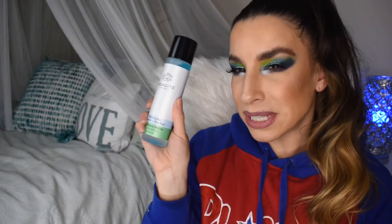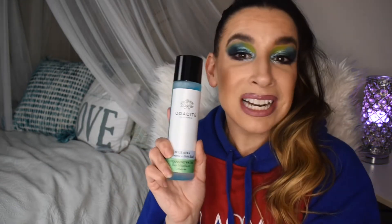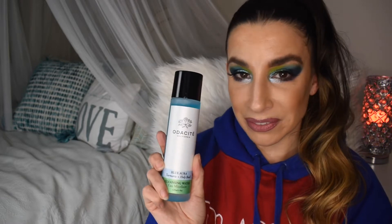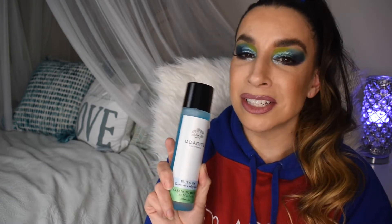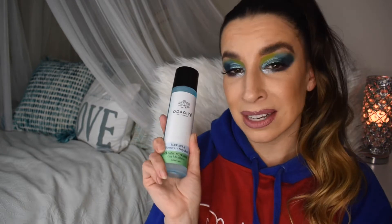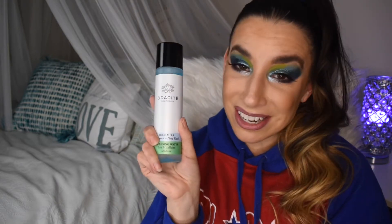Another exciting product is this one by Odacite — the Blue Aura Turmeric and Holy Basil Cleansing Water, a micellar cleansing water in a glass bottle. It feels very bougie. Micellar cleansing water is something I use all the time and I'm always running low on it, so I'm really excited to get a product I know I'll get a lot of great use out of. I love using it to clean eye makeup — it's so gentle and doesn't irritate my eyes.